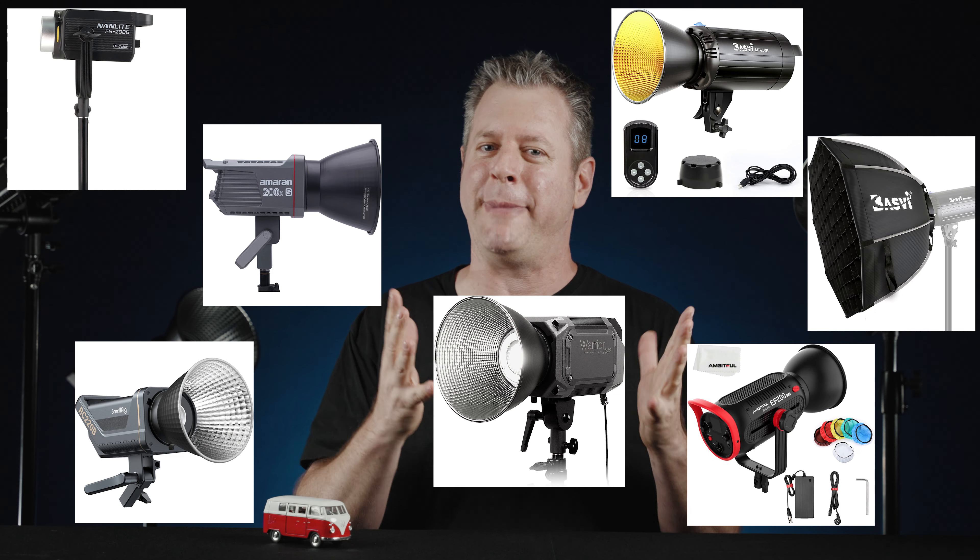Nanlite, Aputure, SmallRig, and a whole slew of non-name brands are making similar lights as well. So how can you choose?